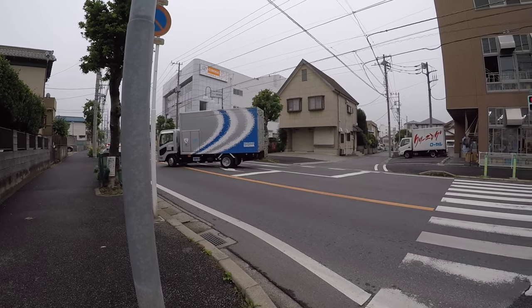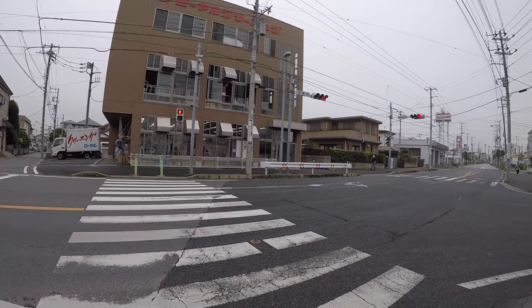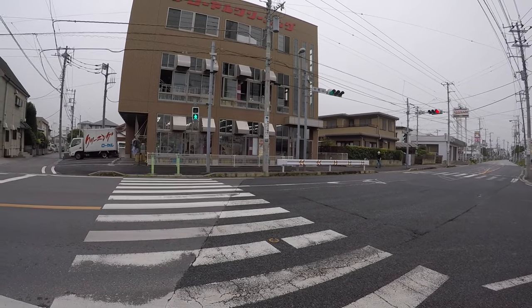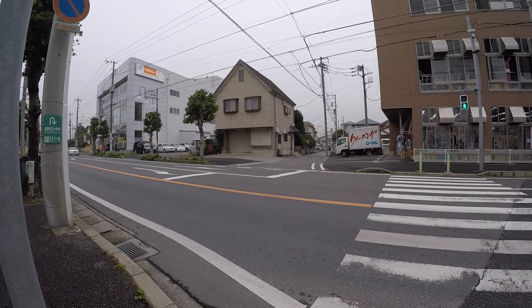I like living in this place — it's not so congested like in Tokyo. This is in Chiba, the residential area part of Chiba Prefecture.